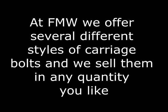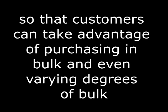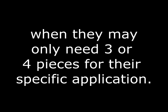At FMW Fasteners, how are carriage bolts sold? We offer several different styles and sell them in any quantity you like. You can purchase sizes individually by piece or in bulk. We currently offer four different discount levels so customers can take advantage of bulk pricing. We don't require someone to purchase 100 pieces or any minimum when they may only need three or four pieces for their specific application.